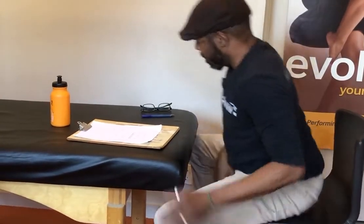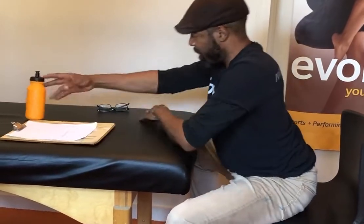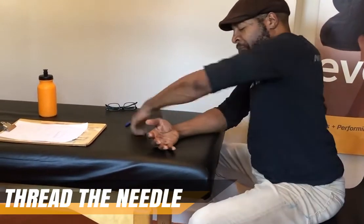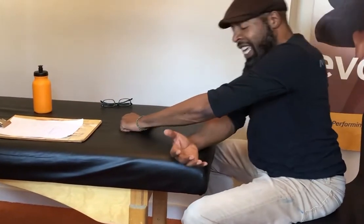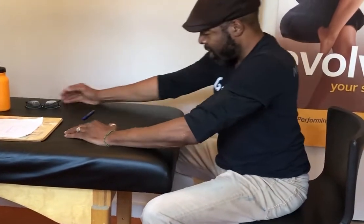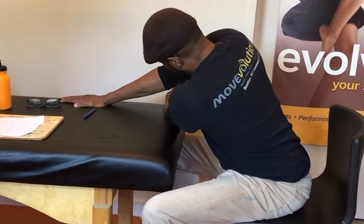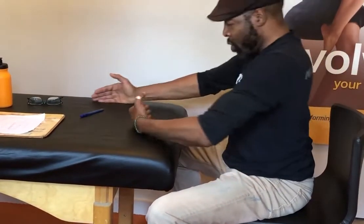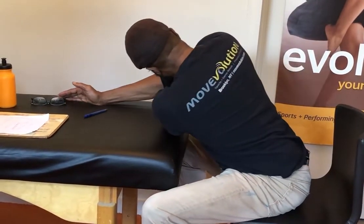Another great one to get some more rotation — this is a threading-the-needle type variation. You're at your desk, and you reach under the other arm, reach and come back. You can do this passively and just fall into it, or what I like: use the muscles of your stomach to help pull yourself over. To the other side, you take the left arm, reach underneath towards the other wall, and use your abdominals to pull yourself and rotate over.